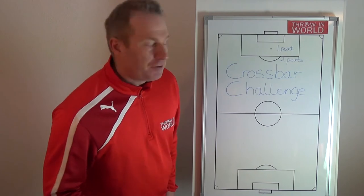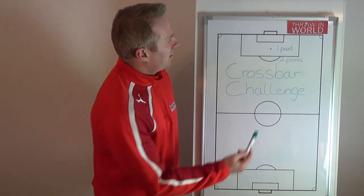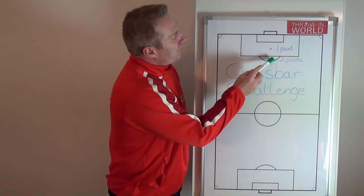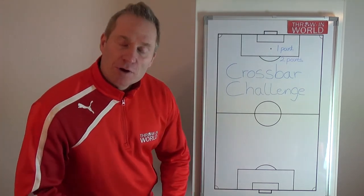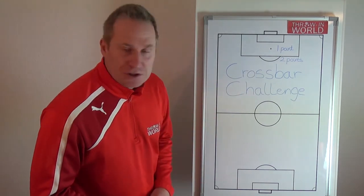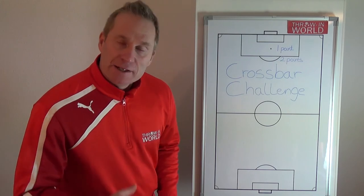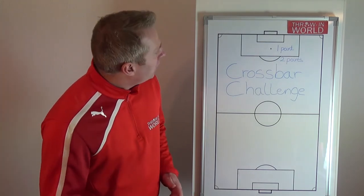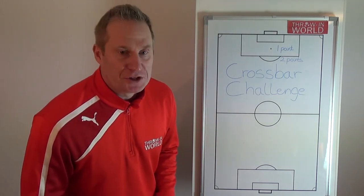You can choose to throw from the penalty spot, and when you hit the crossbar from there it gives you one point. Or you can choose to throw from the edge of the penalty area, which gives two points. You can choose whichever position you want and you don't have to wait for the other players. The first player to reach five points wins the crossbar competition.